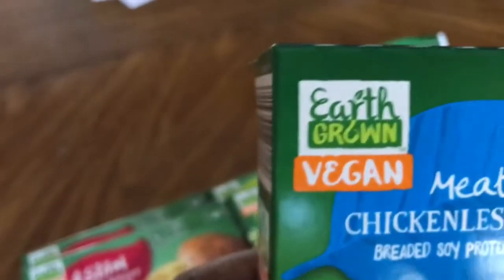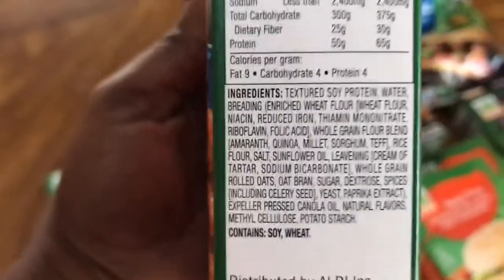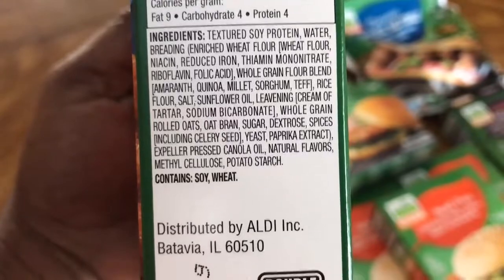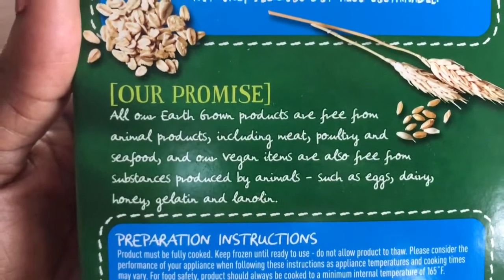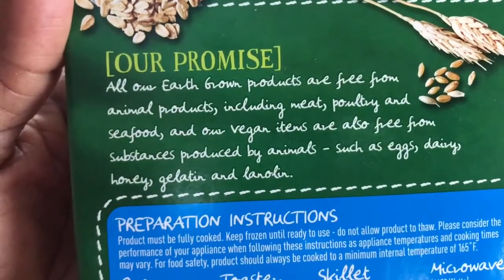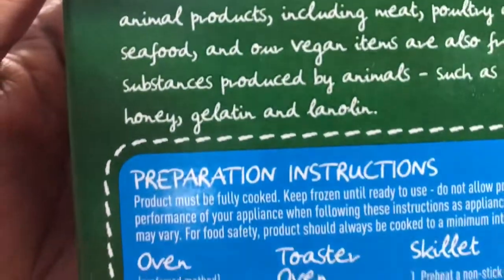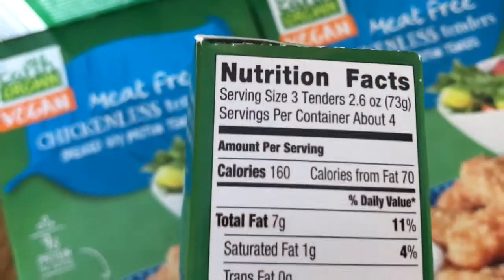Even though you see 'vegan' on the label, you always want to read the ingredients for yourself. A good trick is to start with the bold letters, since that's usually the allergen warnings. The brand promise reads: all Earth Grown products are free from animal products including meat, poultry, and seafood, and vegan items are also free from substances produced by animals such as eggs, dairy, honey, gelatin, and lanolin. Serving size is three tenders, so there are about 12 in each pack.